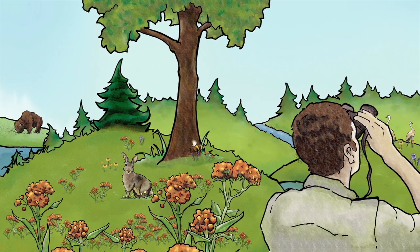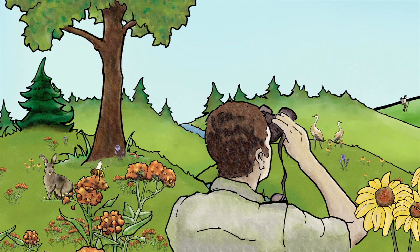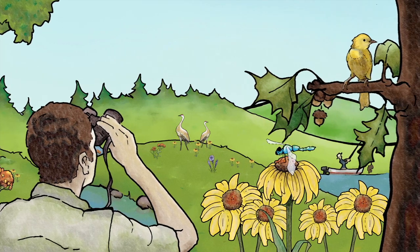Our forests, prairies, lakes, and rivers provide so much. They are home to countless plants and animals. They give us recreation, beauty, and a place to get away.